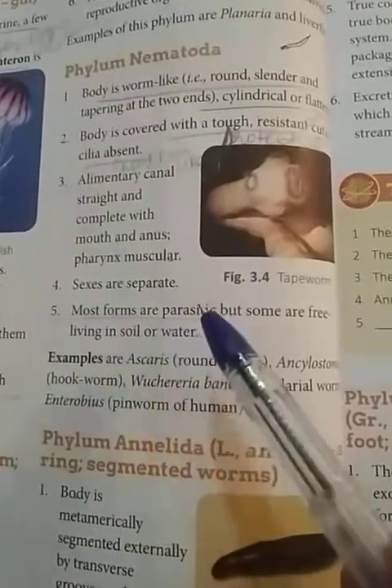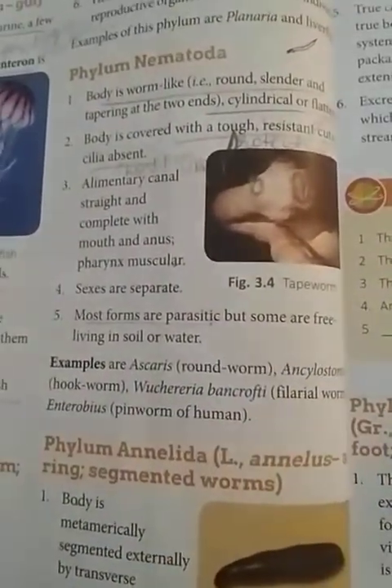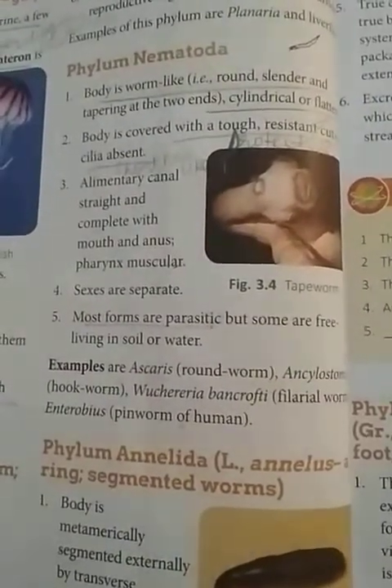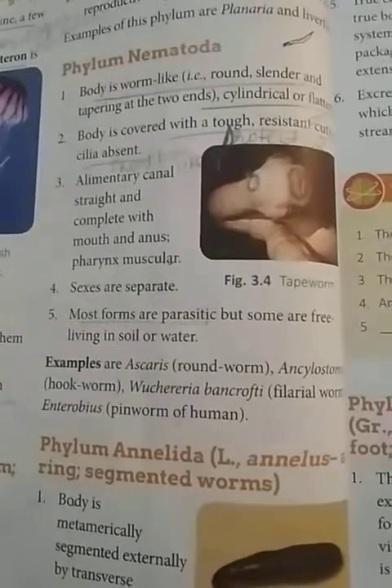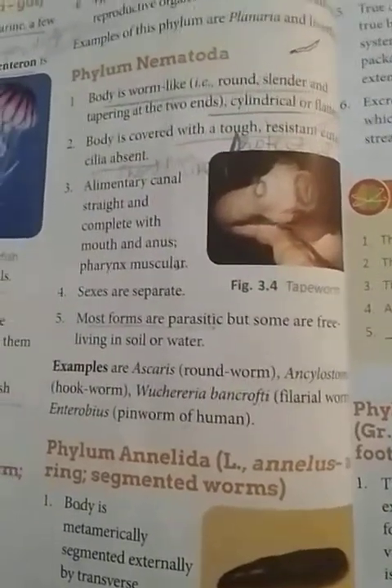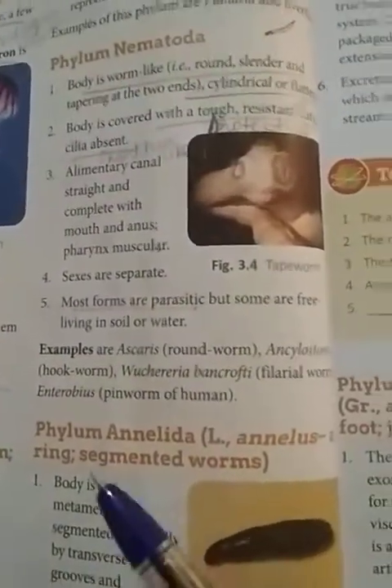Most forms are parasitic, meaning they depend on others for food and survive on other organisms' bodies, but some are free-living in soil and water and do not need a host.